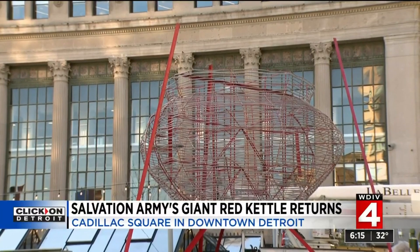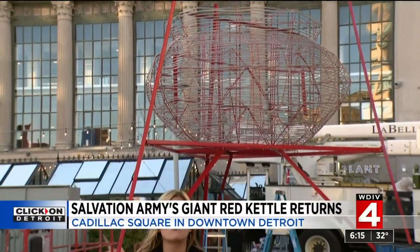The Salvation Army's Red Kettle campaign has been going on for more than 100 years, but recently they've seen a decrease in donations, mostly because people rarely have cash on them. Well, this year, the Salvation Army hopes to solve that problem.